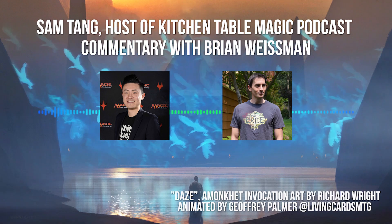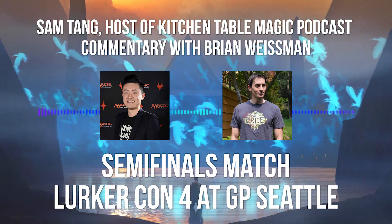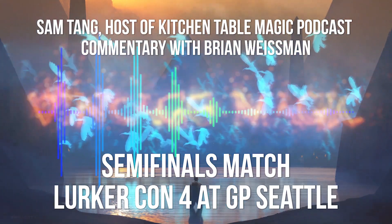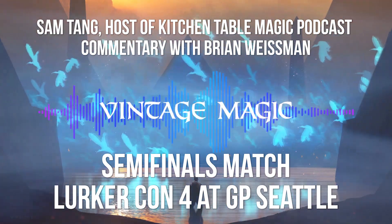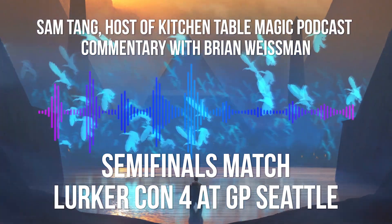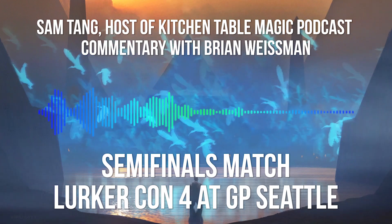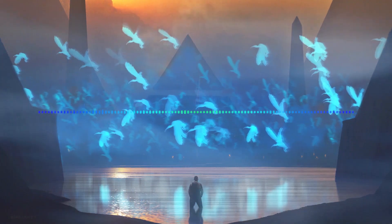We are about to do some commentary on a match. This is LurkerCon 4, the semi-finals at Grand Prix Seattle, hosted by Daniel Chang of Vintage Magic. This is an old-school event, which means it was using card sets available through the middle of 1994. For this particular event, which used Eternal Central rules, we were using cards up through Fallen Empires.